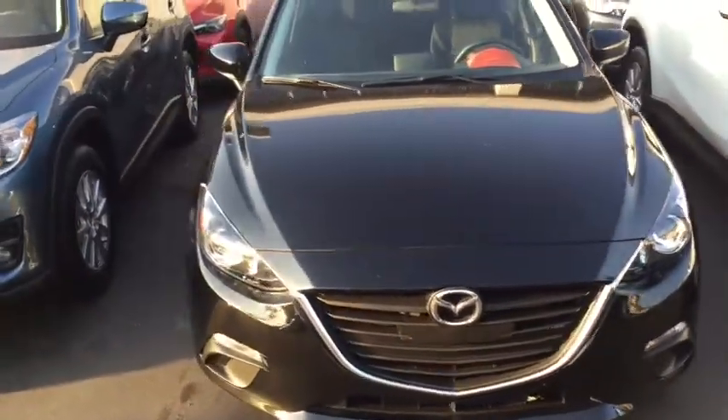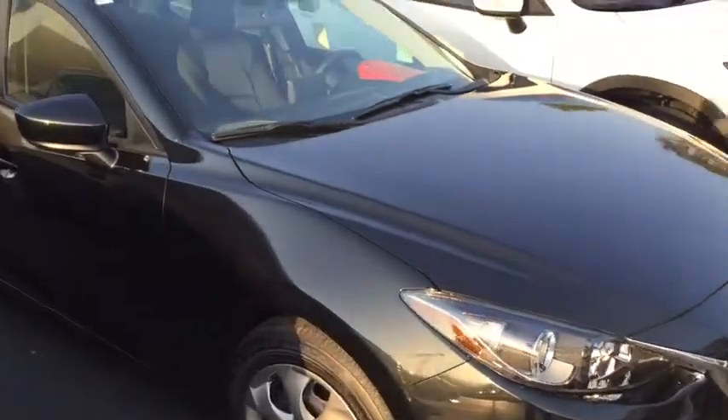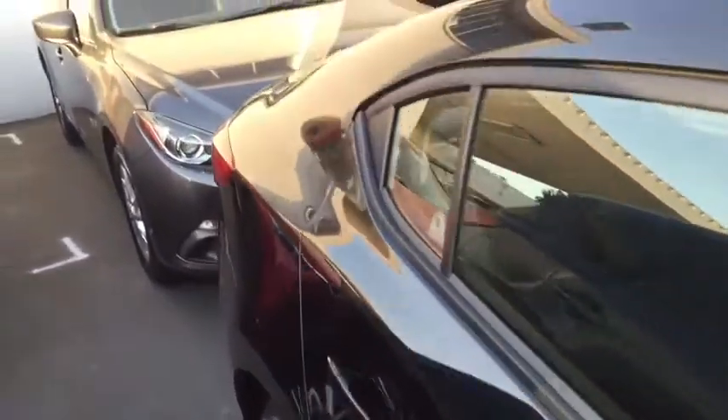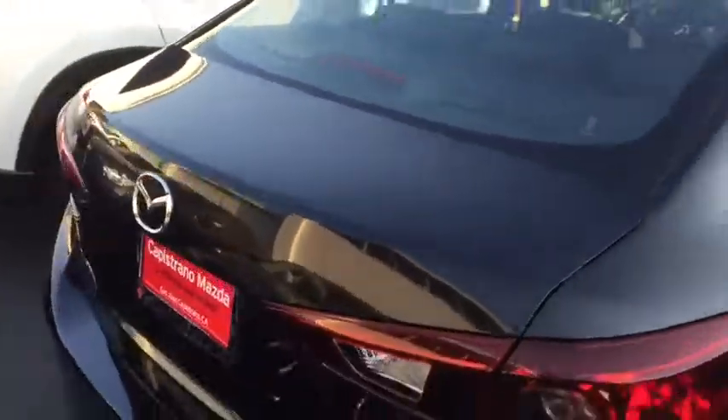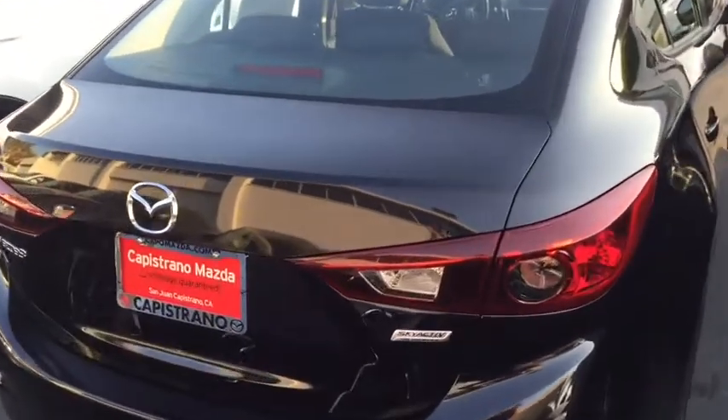Here's a look at our 2016 Mazda 3 four-door Sport. This one is in jet black — we do offer it in an array of colors. This does come equipped with SkyActive technology.